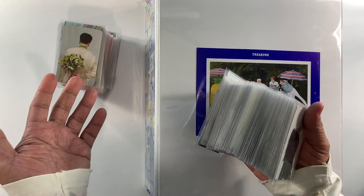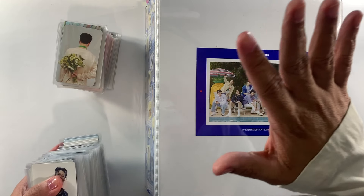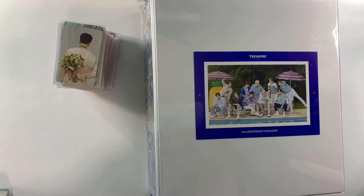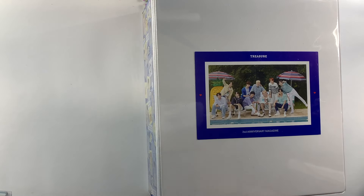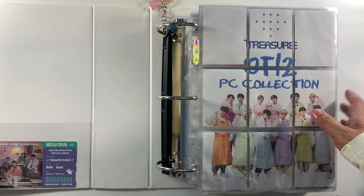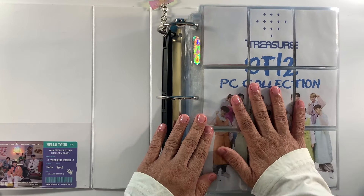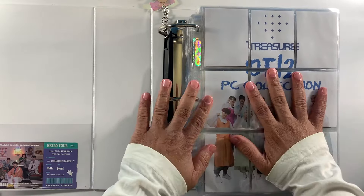We have targeted around 200 photo cards to update our binder. We'll start with Binder Number Three. We do have two binders to update today. If you're new to the channel, I already have two full completed binders. What we're updating today is Binder Number Four and Binder Number Three — Binder Number Four houses our album photo cards and duplicates, while Binder Number Three houses our merchandise and pre-order benefit photo cards.